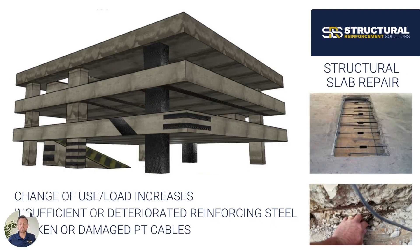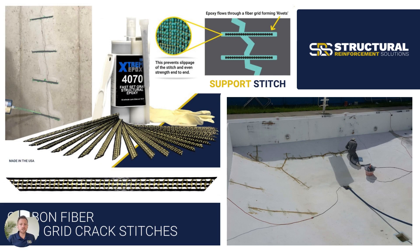Any kind of damaged or deteriorated PT cables that need to be repaired can also be addressed with carbon fiber, picking up any load that's missing from a broken cable. SRS also carries crack stitches used for any kind of surface or below-surface strengthening applications such as swimming pools or stitching slabs back together. They're very high-strength carbon fiber Kevlar composite in an open grid pattern that allows the epoxy to disperse through the grid and bond with a very high strength back into the concrete itself.